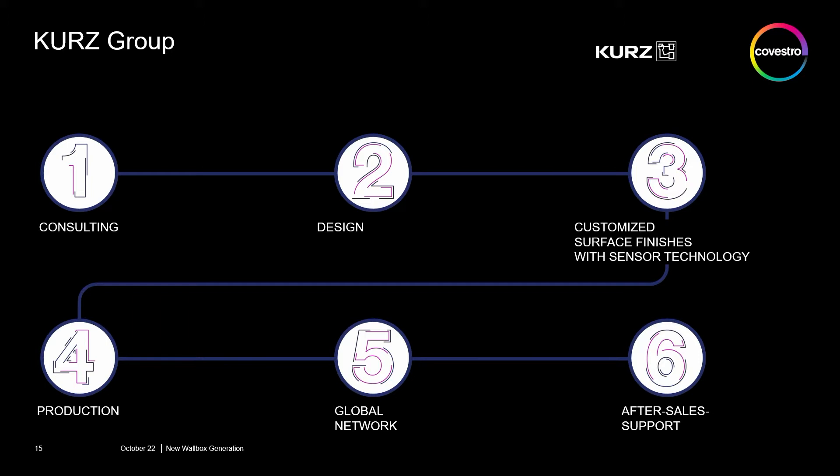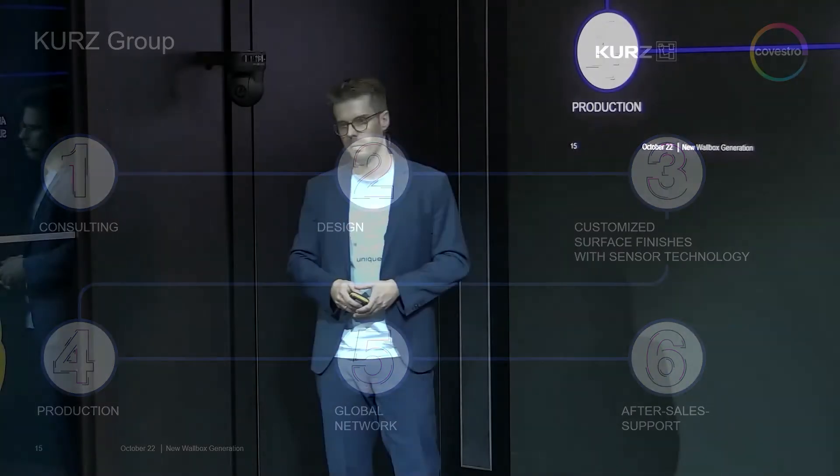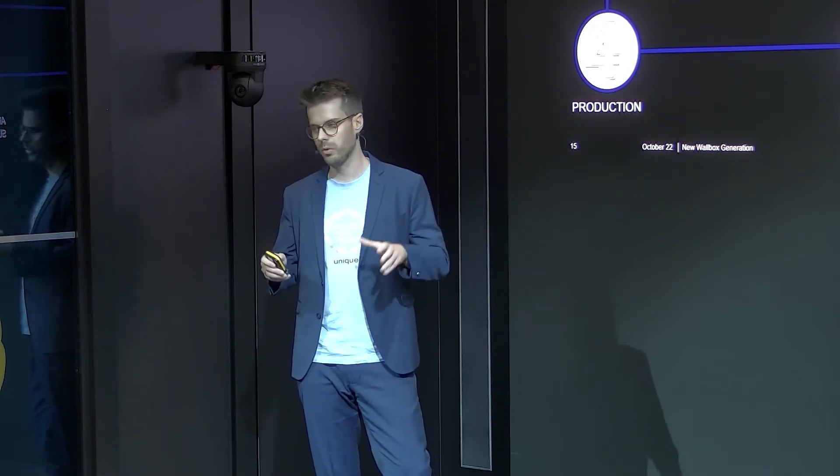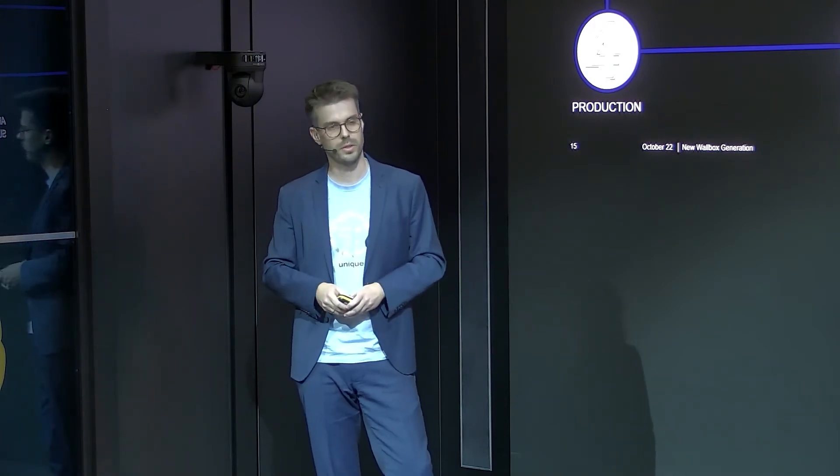We can support you during the design process, customize the product, and of course produce our products. We have the global network to provide our products everywhere in the world. I would now like to show you the processes which we have integrated into this wallbox demonstrator.